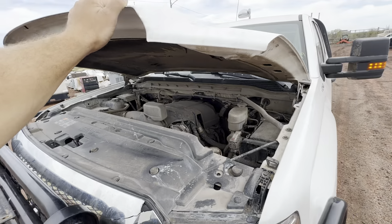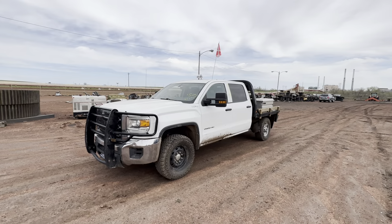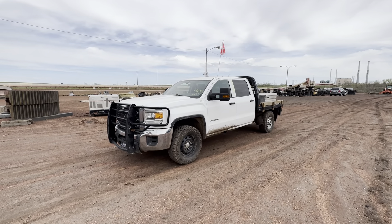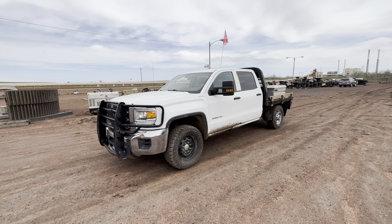Despite some of its other issues, this one seems to be a pretty smooth runner. And if this truck has your name on it, it'll be selling May 26th at smithsalesco.com. Thanks for looking.